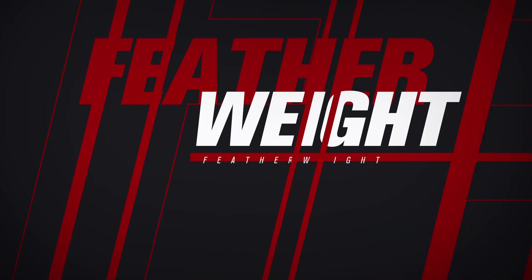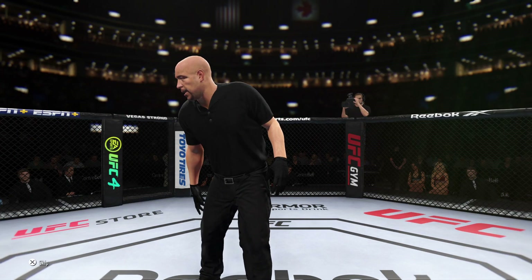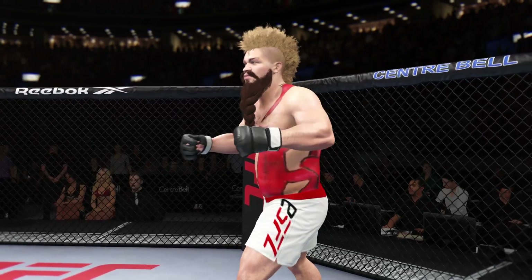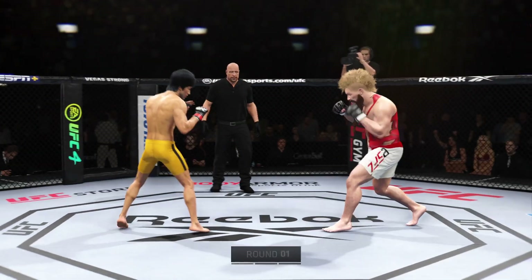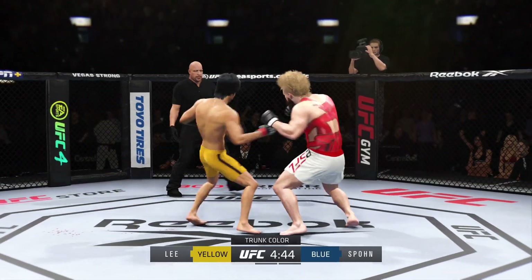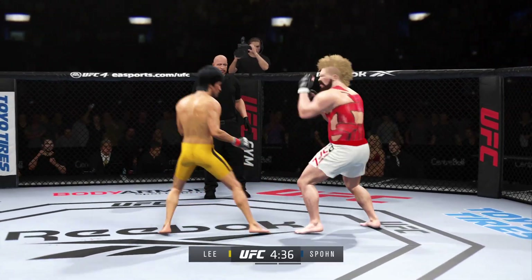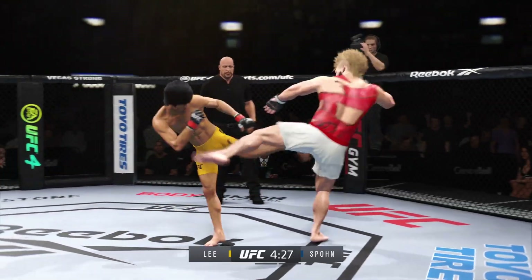Featherweight division fight. All right, here we go — round one is underway. I can't wait to see how this fight plays out because he told us on Thursday that despite his opponent's submission acumen, he's more than willing to engage him on the ground. A lot of times guys fight with their ego; they try to go and fight their opponent in their spots. Let's see if this proves to be a very bad decision.